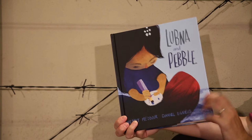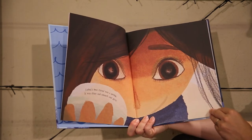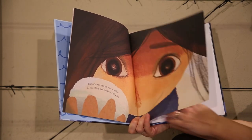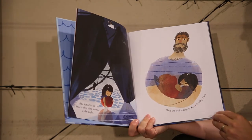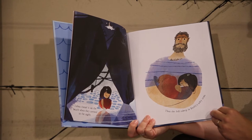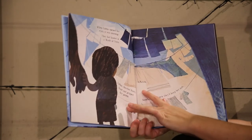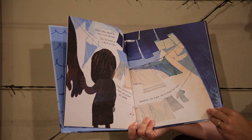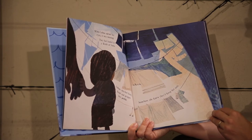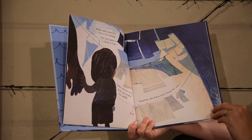Lugna and Pebble. Lugna's best friend was a pebble. It was shiny and smooth and grey. Lugna found it on the beach when they arrived in the night, then she fell asleep in daddy's salty arms. When Lugna opened her eyes it was morning. They had landed in a world of tents. Lugna clutched daddy's hand and gripped her pebble. Somehow she knew they'd keep her safe.